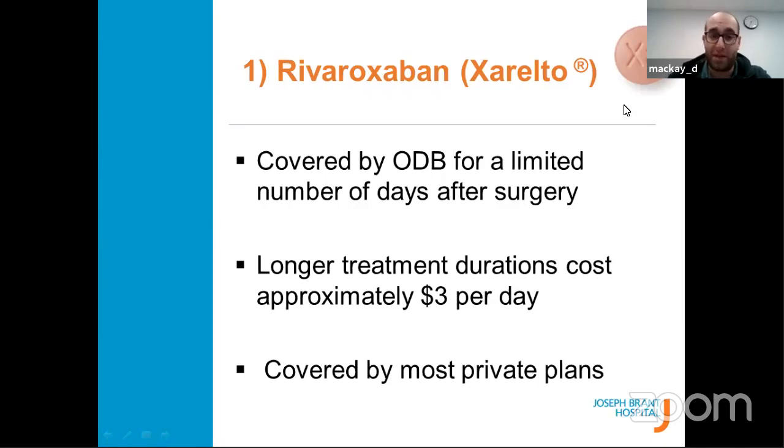Regarding cost and insurance coverage: ODB — the Ontario Drug Benefit Plan, which is like OHIP for drugs — is offered to those with Ontario health cards who are over 65 or under 25. If you're prescribed Xeralto and meet that category, you have financial assistance from the government. If not, most private plans cover it. If you pay out of pocket, it's about $3 per day — approximately $42 for the full 14-day knee regimen and about $90 for the 30-day hip regimen.